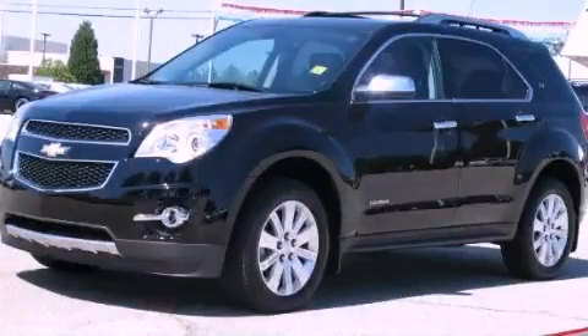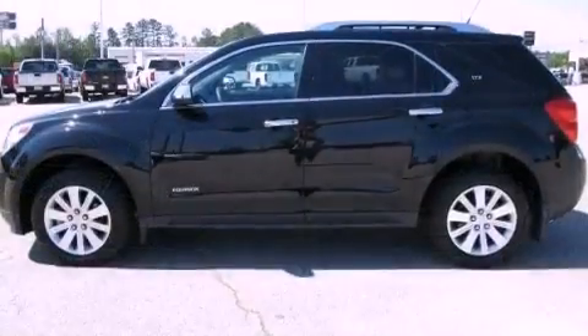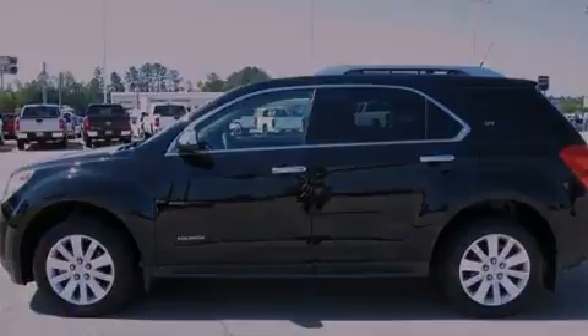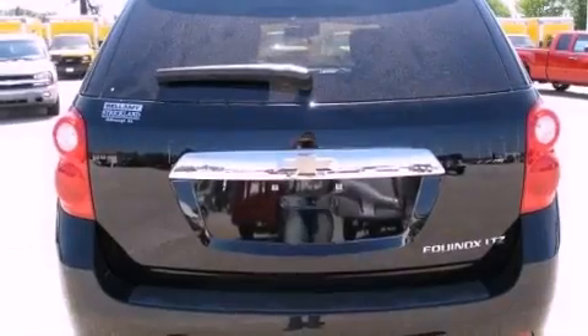This is a 2010 Chevrolet Equinox, a great blend of utility, comfort, and style. It features a four-cylinder engine and a six-speed automatic transmission.